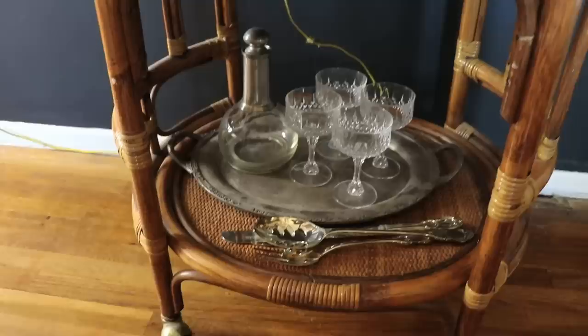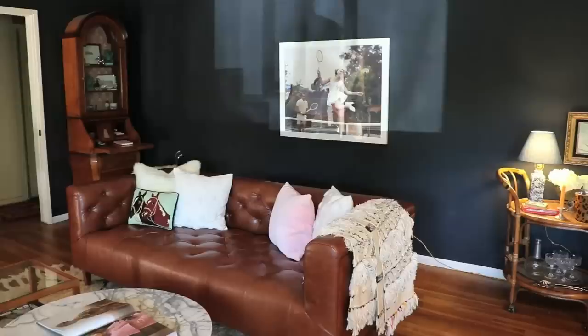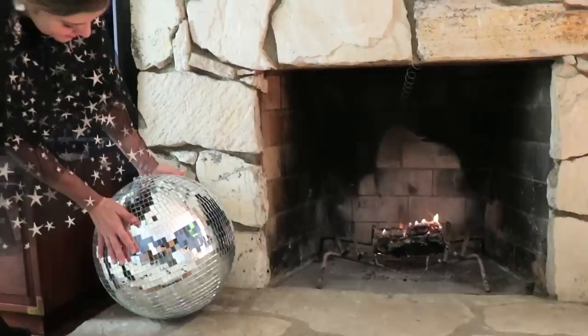And then I've got to have my little bar entertaining kind of spot. It can kind of move around, and this whole space becomes a place where you can sit here, have a drink, move around — it feels very flowy with the fireplace going. And I added a little disco ball next to the fireplace just to add a little bit of sparkle.